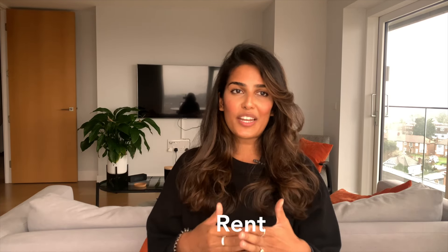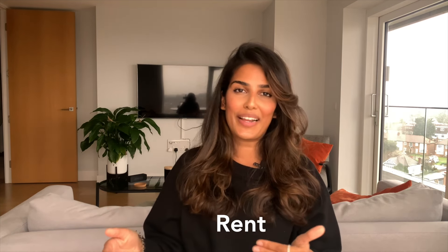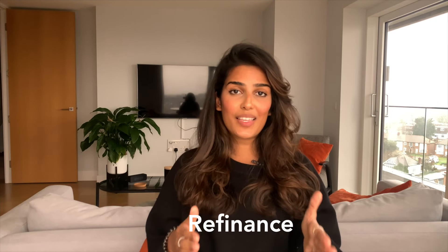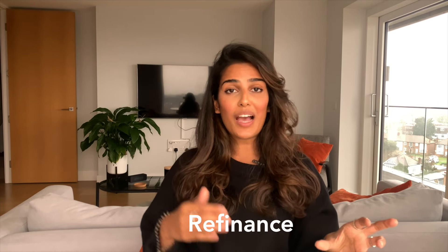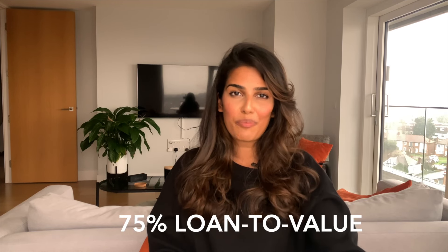Once you've renovated your property in a way that gets the maximum rent from it, you then look to refinance the property. Refinancing in this context is when you get a new loan on the uplifted value of the property — after all your renovation works — to replace the existing loan you took out to buy the property in the first place. The loan you get on a buy-to-let property is roughly capped at around 75% of the property price.